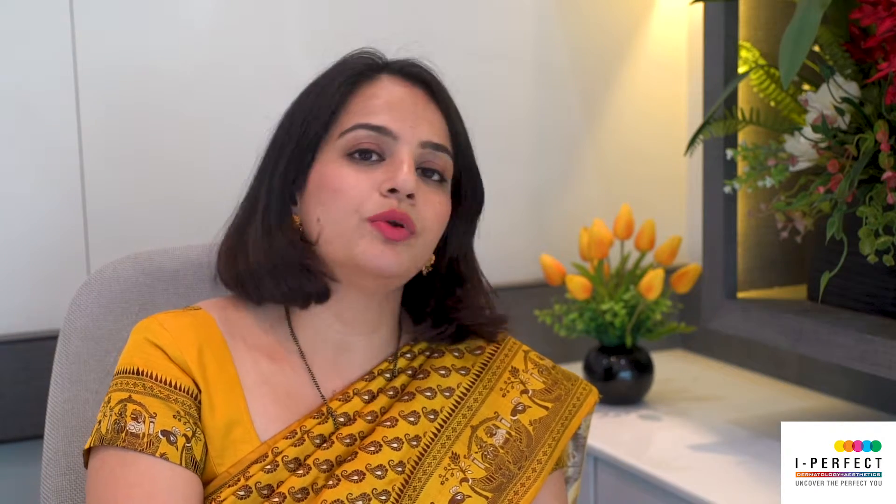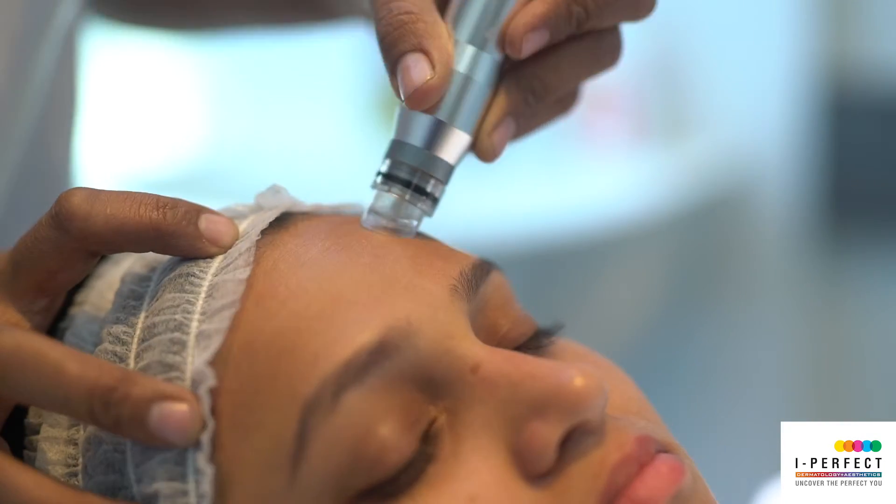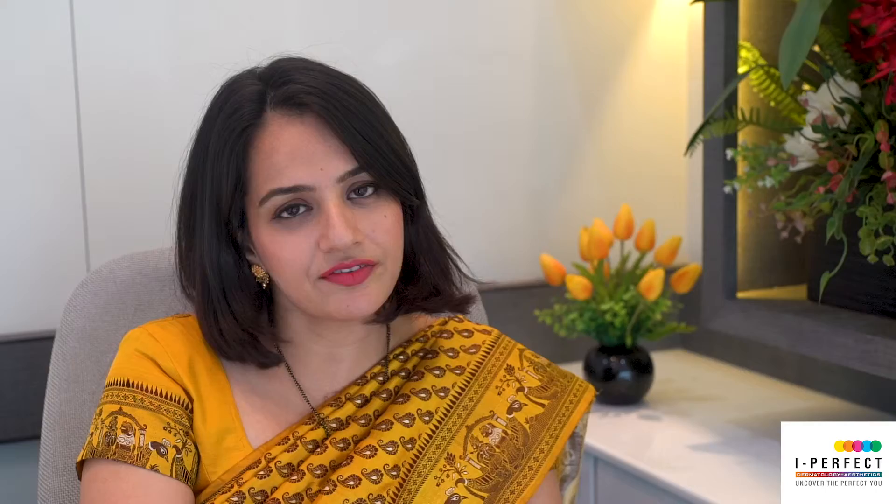HydraFacial is the latest treatment — it's a rage in the west. It's basically the use of enriched water potentiated with a lot of vitamins, antioxidants, and exfoliating agents. We fire that water at high speeds at the skin, and it exfoliates the skin and drives the antioxidants into the skin at very high speed, so they end up penetrating your skin to the deepest layers and start acting right away.